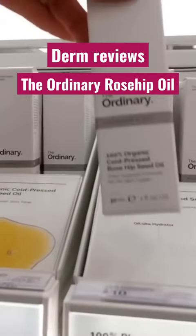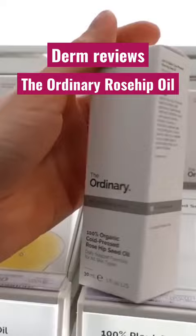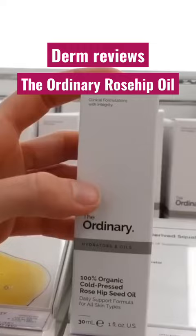Rosehip oil is another one that people like. It has a lot of antioxidants in it, depending of course on where the rose hips are coming from and the time of year they're harvested, all sorts of things. People like to claim that it's like a natural retinol, but that is such a stretch, because if it has retinol in it, it's going to be like 0.000003 — you're really not getting anything there.